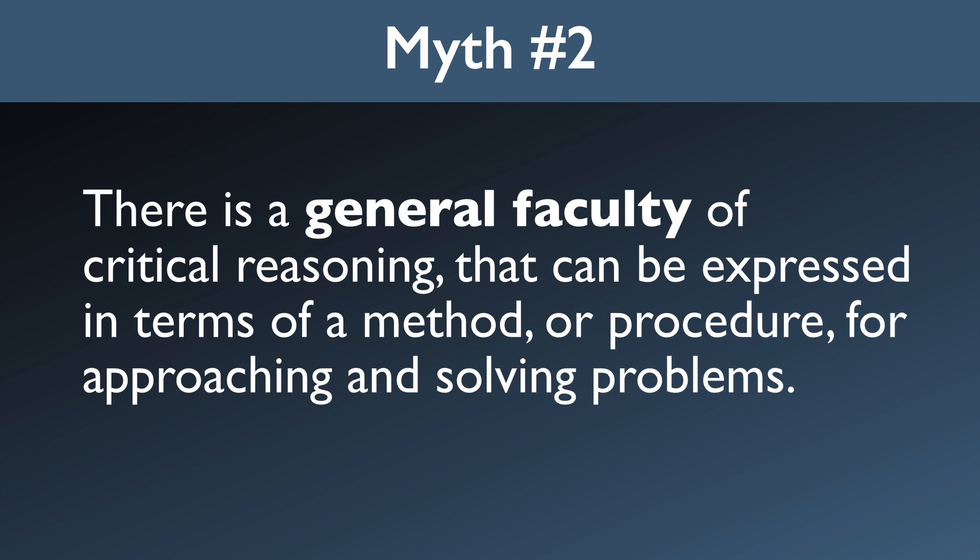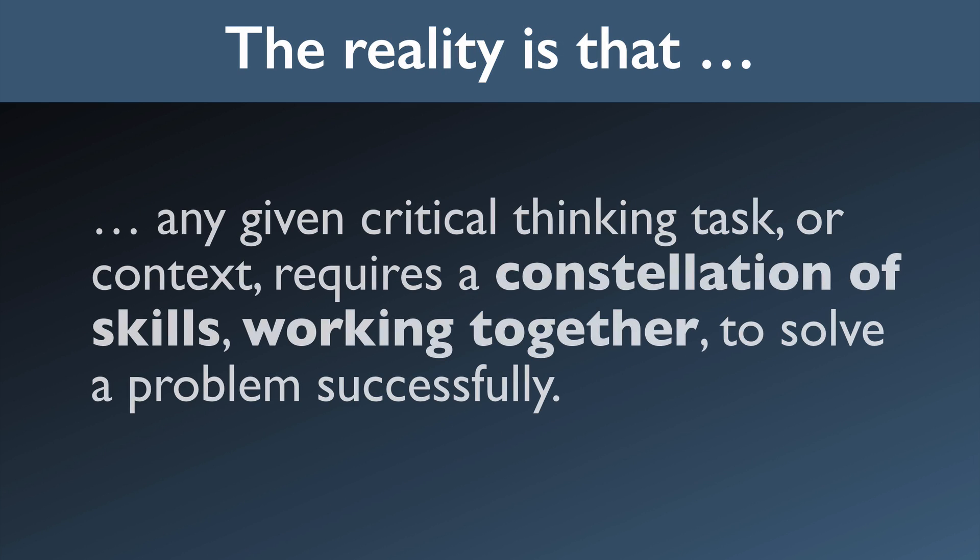There are some general high-level thinking skills, but these are almost never applied by themselves to solve problems. The rule is that a given critical thinking task, or context, requires a constellation of skills working together to solve a problem successfully. Some of these skills will be highly context-specific, and some will involve unconscious reasoning processes. None of these can be captured in a general method for problem solving.